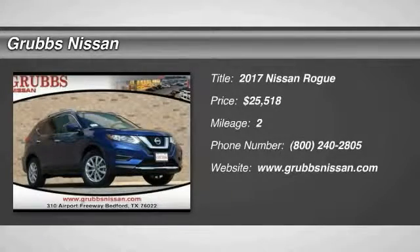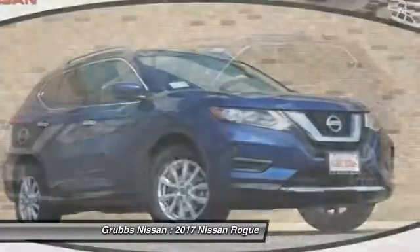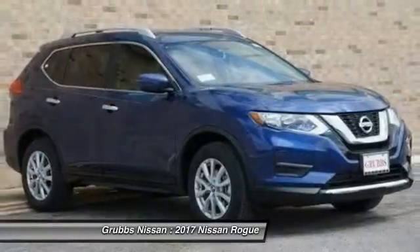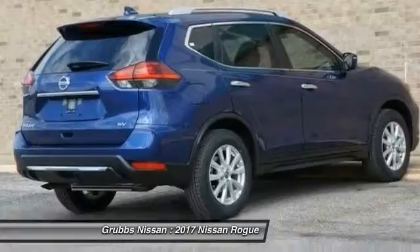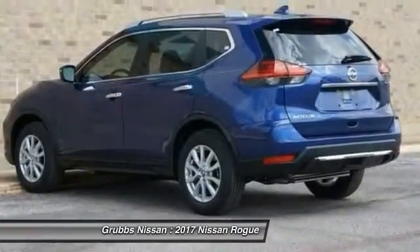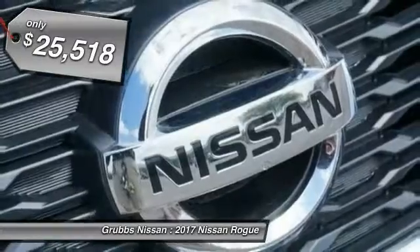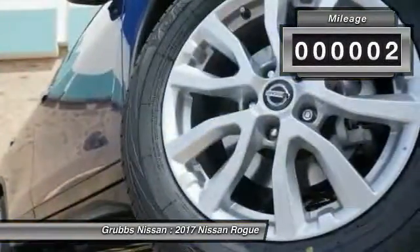Stop by and take a look at the 2017 Rogue. The stylish Rogue gets 27 miles per gallon and still boasts nearly 58 cubic feet of cargo space. With a 5-star side impact safety rating and intuitive all-wheel drive for confident handling, the Rogue is more than you expect and everything you deserve, and is priced below $30,000. This vehicle has less than 100 miles.